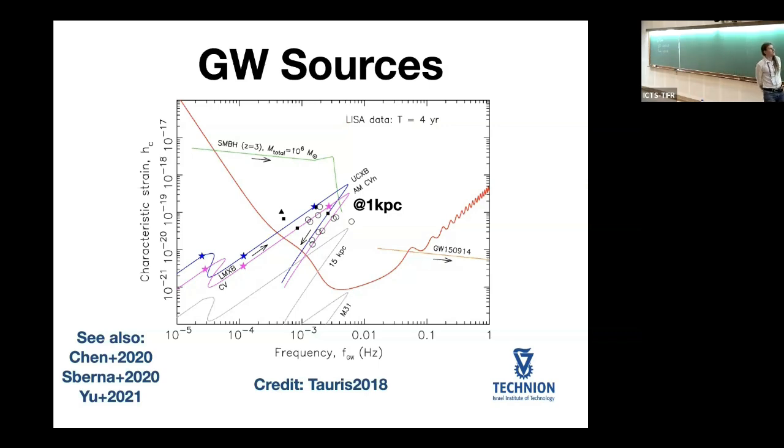In terms of gravitational wave signals, here is a typical signal of an ultracompact X-ray binary from a paper by Thomas Tauris. You can see the track: the binary starts detached, slowly spirals in, comes into contact, and then the evolution changes. These ultracompact X-ray binaries have periods approximately in the band of 10^-3 to 10^-2 Hz — they're going to be quite visible for LISA. In fact, the system 4U1820-30 is a verification binary for LISA because it's bright enough to be observed directly.